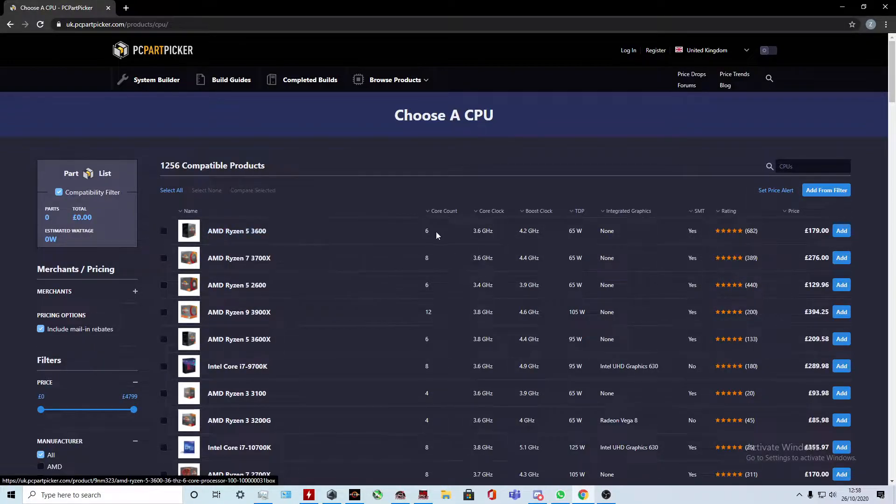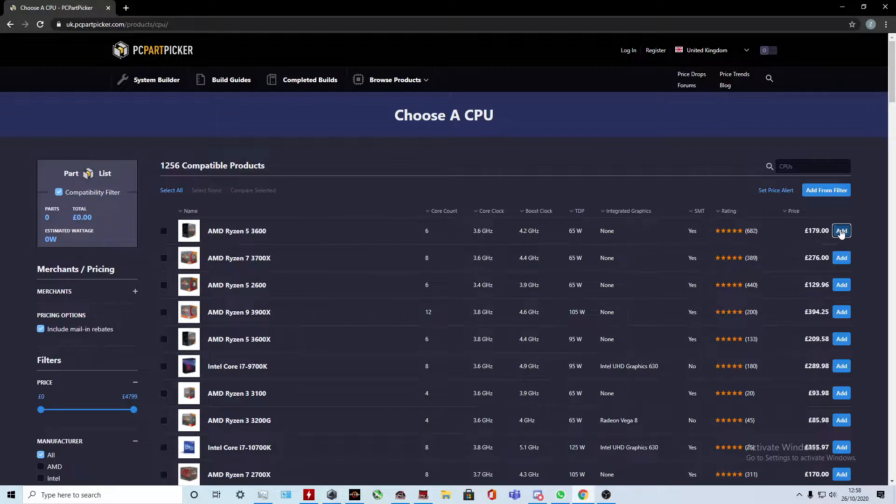It's the same CPU I have in my personal system. It has six cores, 12 threads, and boosts up to 4.2 GHz, which is quite fast for a CPU in this price range at 180 pounds. It can handle pretty much any workload and it's just really good overall, so this would be perfect for our list.